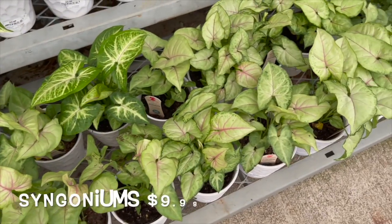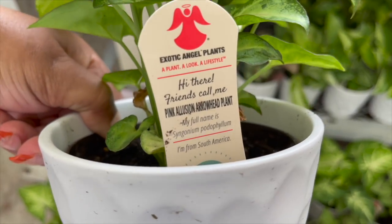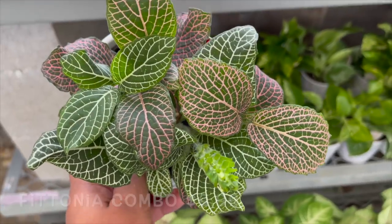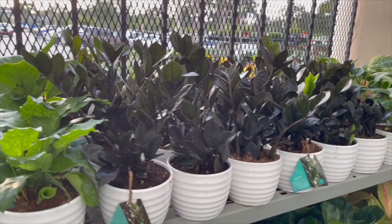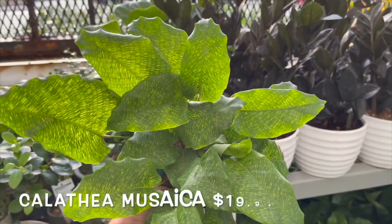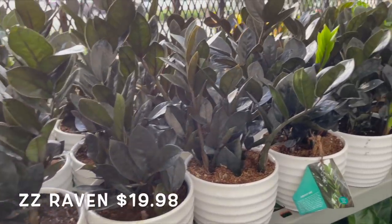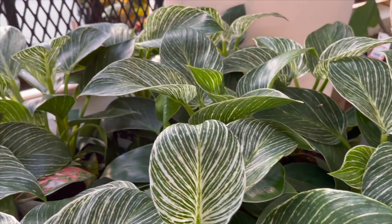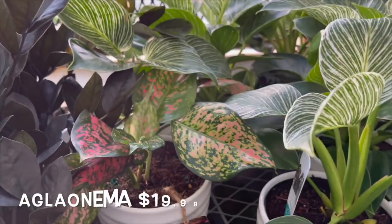Here they have some syngoniums for $9.98. They also have some fittonia combos for $9.98. Here they have some of their Costa Farms trending tropicals — they have a few calathea networks, some raven ZZs, and philodendron birkins.